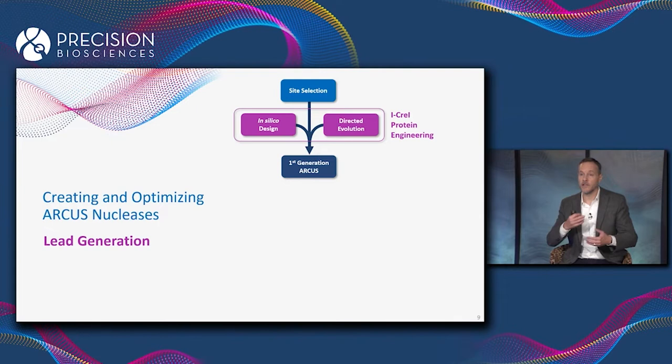Those two techniques are in silico protein design — which involves modeling structures of the protein on the computer — and directed evolution, which is an experimental method in which we screen large mutant libraries to find mutants of iCre1 that recognize the DNA sequence we're interested in. We use those two techniques to engineer the surface, and that gets us to a first-generation ARCUS nuclease.